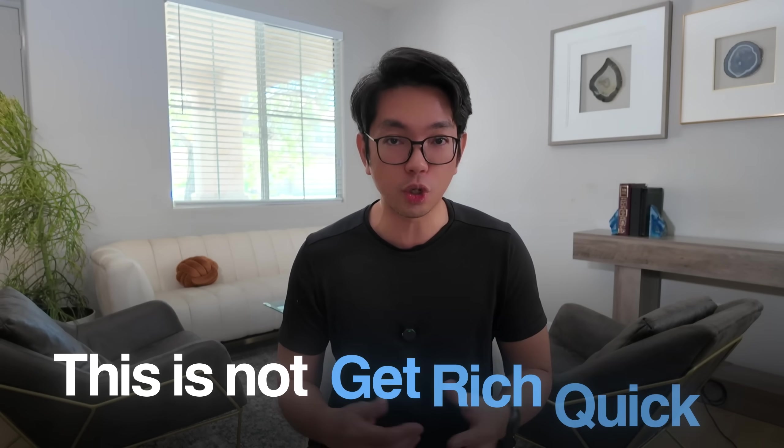Important disclaimer before we continue — building websites and making money online is not easy, despite what other YouTubers are saying. I want to be clear that when I show you how to build a website, I'm demonstrating the technical process and the potential. I am not guaranteeing your results. These AI tools are legit and the techniques do work, but your success depends on your execution, your timing, and honestly, a good chunk of luck. Most websites don't make money immediately, and many don't make money at all. This is not financial advice or a get-rich-quick scheme. I'm just showing you what's possible with these tools.